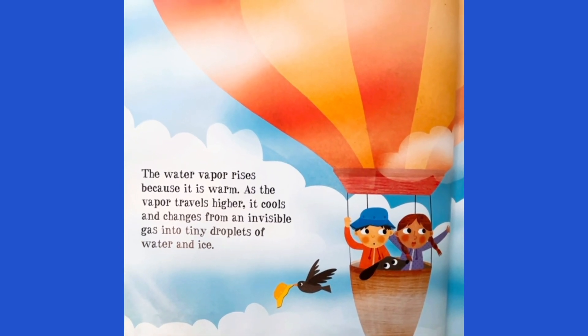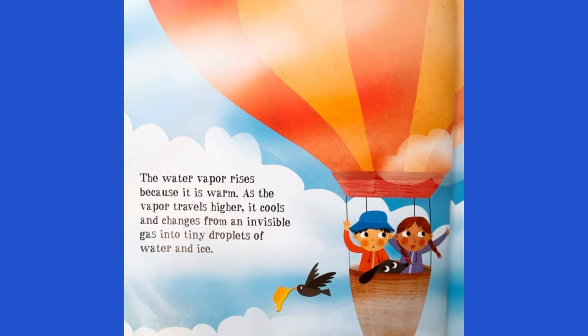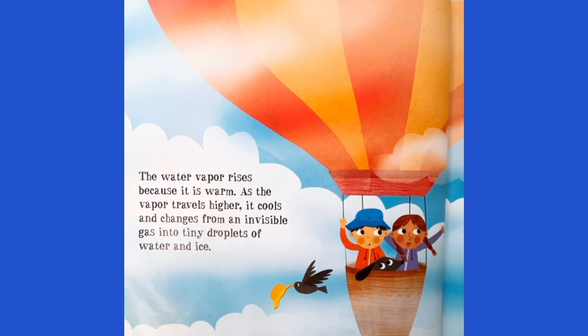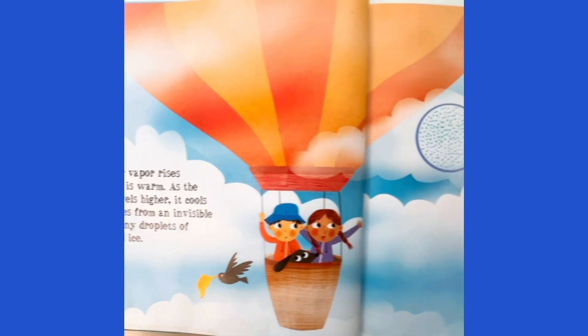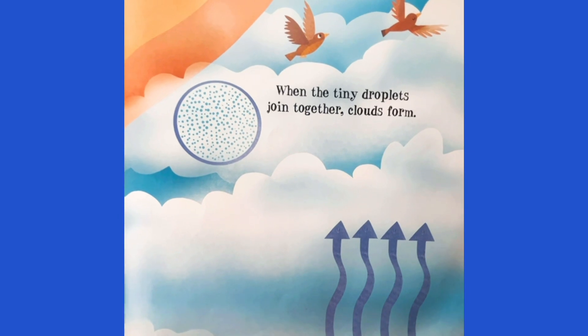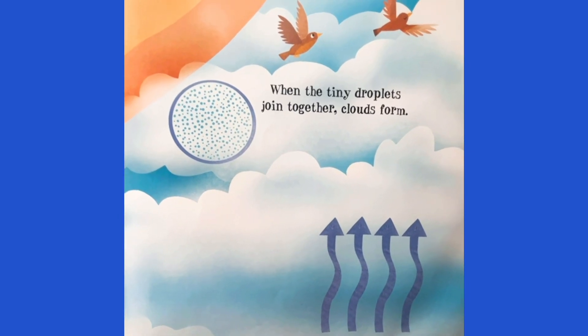As the vapor travels higher, it cools and changes from an invisible gas into tiny droplets of water and ice. When the tiny droplets join together, clouds form.